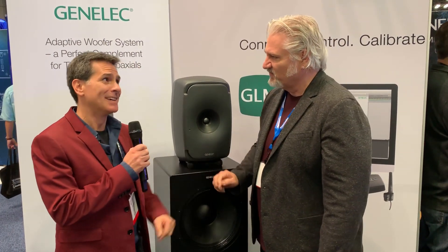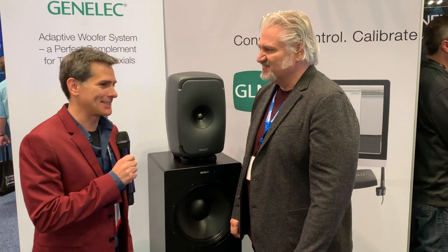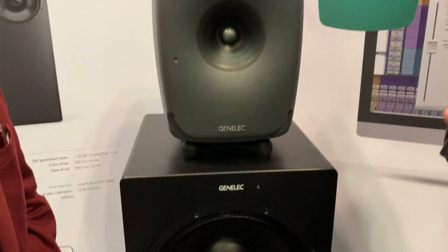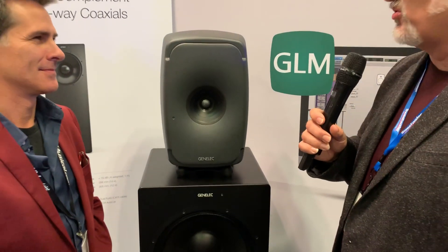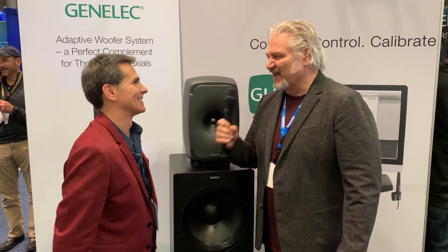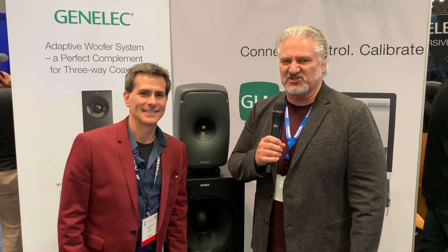We're looking forward to bringing them to you guys in a few weeks. Paul, thanks so much for taking the time to show these monitors to us. I've had a chance to hear them and I'm blown away — I think people are going to love these. Congratulations on a great new monitor system. Thank you for joining me at AES 2019. I'm Mitch Gallagher from Sweetwater, coming to you from New York City.